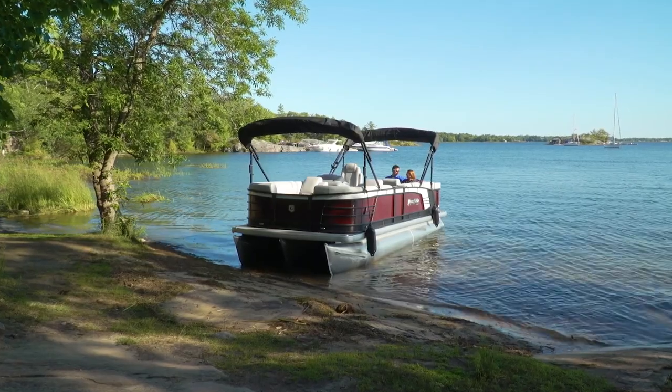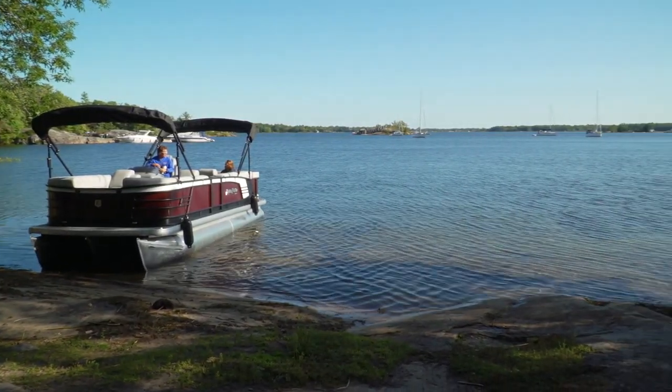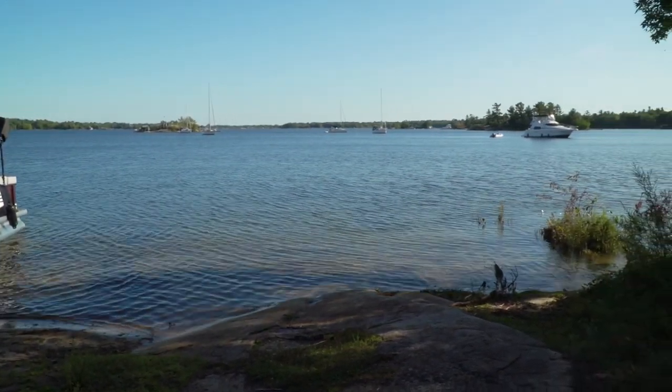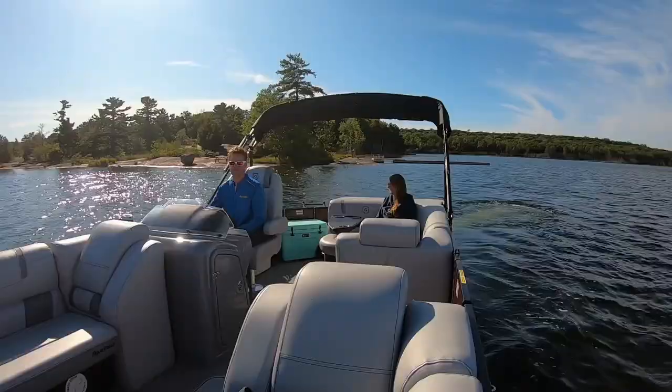Most of our boat testing happens in a couple of hours, but you really need a couple of days to truly understand just how comfortable these pontoon boats are. And the best thing is, if you find just the right spot, they are very easy to beach. We had a few places in mind that we wanted to visit. Since the overnight forecast was dead calm, we thought we might be able to spend the night on the more exposed west side of the island.